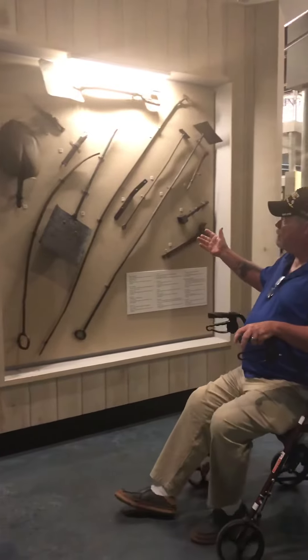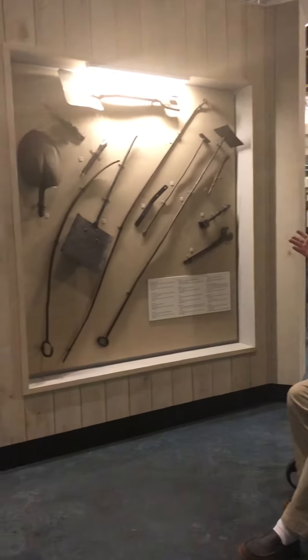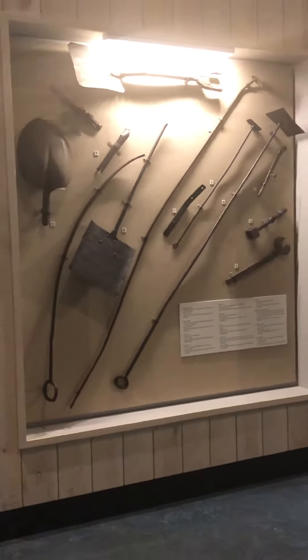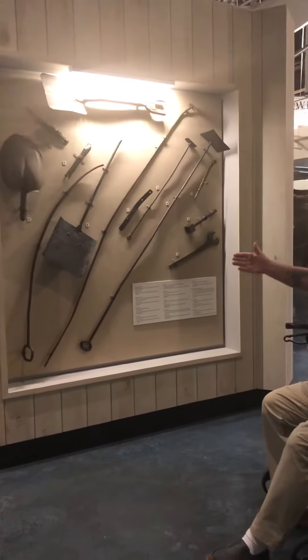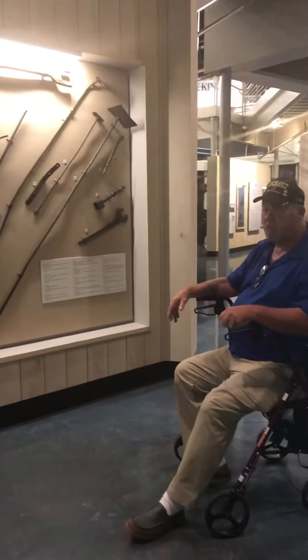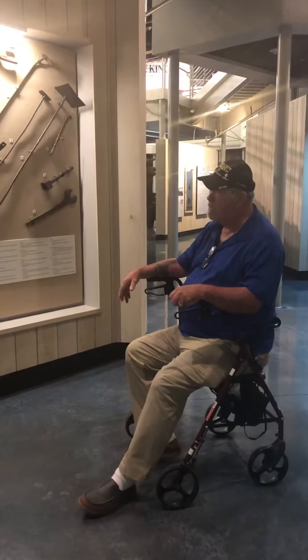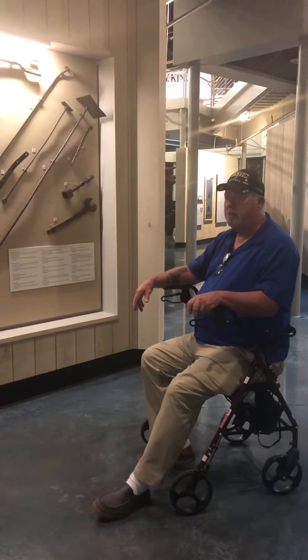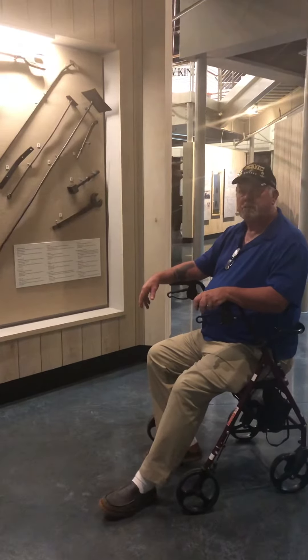Here you have the tools that were all needed to keep the steam engine going. You had shovels and wrenches for the different pipes and so forth to control the steam engine and how much pressure you're putting into it. There was also another smaller engine on the ship that was used for bilge pumping and things like that.